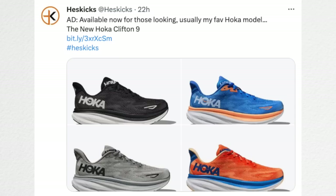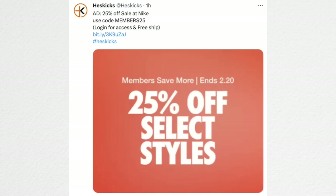The Hoka Clifton 9s are available — the newest version of the Clifton series. The 8 has been around for about two years, so the Clifton 9 has finally dropped. I will have a review on those fairly soon — I ordered my pair and I'm just waiting to try them out. Transitioning to the Nike sale: it's pretty good as well, 25% off. Make sure you're logged into your account for free shipping and to get the 25% off. The MEMBER25 code will be linked in the description.